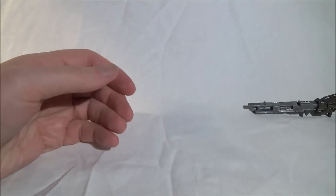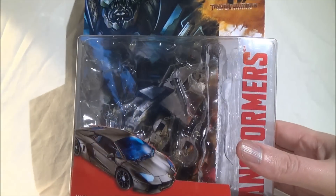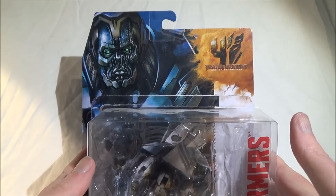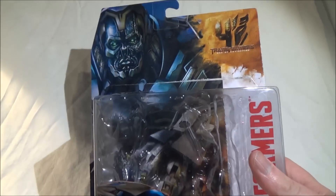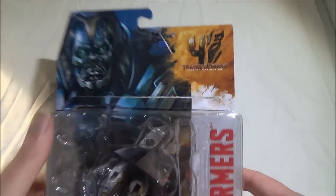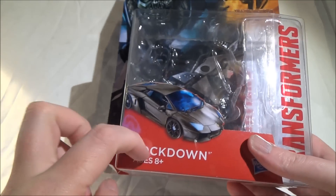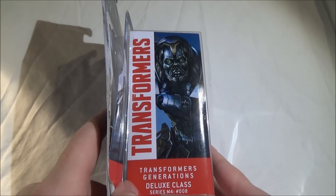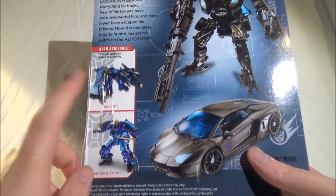Wie gewohnt, ein kleiner Blick auf die Verpackung. Lockdown ist in Deutschland zur Zeit noch nicht erhältlich – ich habe ihn bei Actionfiguren24 bestellt, den Link poste ich in die Videobeschreibung. Wir sehen hier ein schickes Artwork von Lockdown, das Transformers 4 Logo, den Transformers Schriftzug und den Fahrzeugmodus. Hier auf der Seite nochmal ein Artwork. Auf der Packung steht: Generations Deluxe Class Series M4 No. 8. Auf der Rückseite haben wir Wellenkollegen Strafe und Autobot Drift.